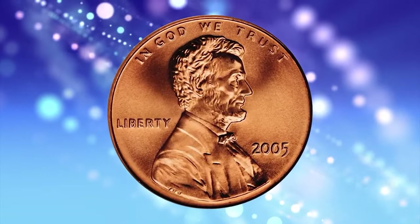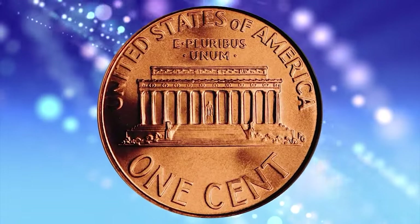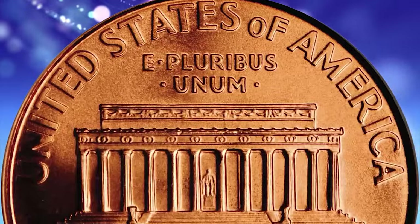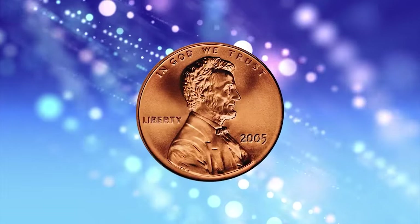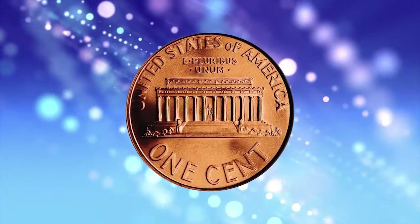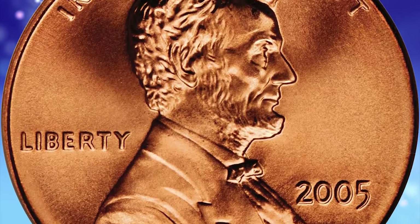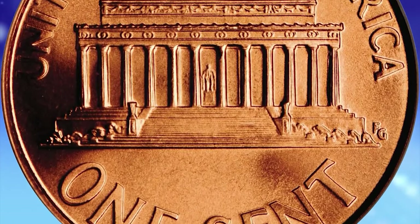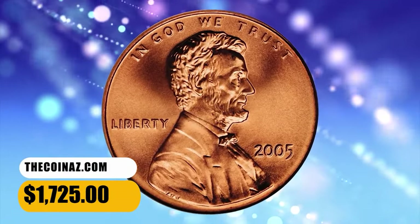2005 Lincoln cent with Satin Finish from a Special Strike, graded in Mint State 70 Red by PCGS. According to Jamie Hernandez, in 2005 the U.S. Mint introduced a satin finish uncirculated coin set which gave the coins a special satin-like appearance. Coins were struck with sandblasted dies and in burnished coin blanks. The satin finish coins were only struck from 2005 to 2010. Most examples came in really good quality, grading about MS67 or MS68. Nicer examples graded MS69, while very few achieved the MS70 grade. This numismatic pinnacle ended up selling for $1,725.